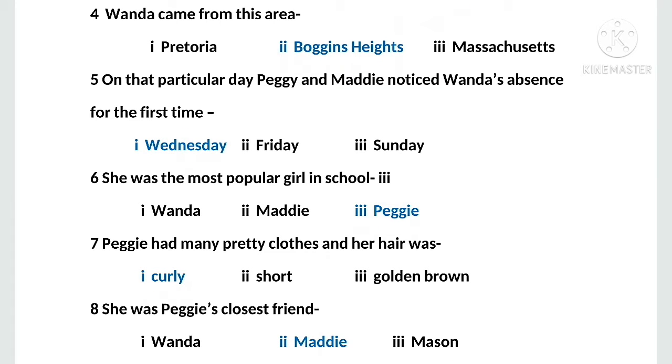MCQ number six: she was the most popular girl in school. Options are: first, Wanda; second, Maddie; third, Peggy. The right option is Peggy. MCQ number seven: Peggy had many pretty clothes and her hair was — options: first, curly; second, short; third, golden brown. The right option is curly.